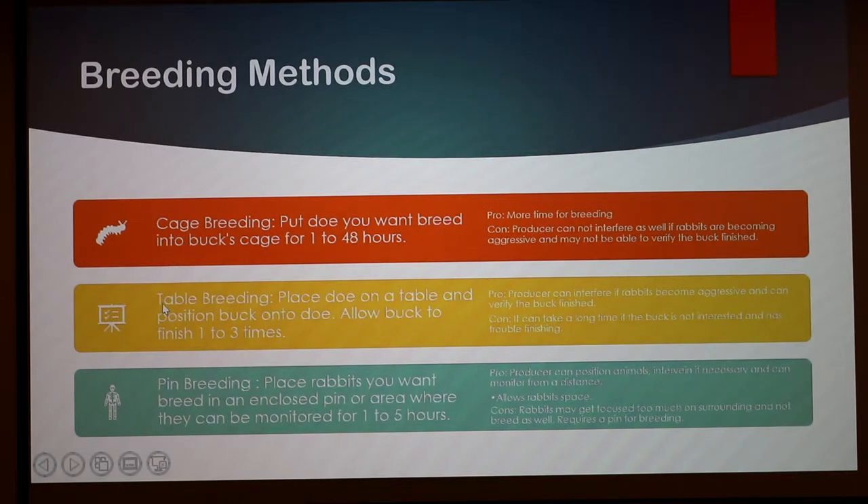Table breeding is generally what most breeders prefer. Most bucks finish very fast so you can get your doe bred multiple times. Breeders usually have these carpeted tables to keep the rabbit on so they can pose them, and people usually position their doe and let the buck finish one to three times within a thirty-minute period. It's a good way because you can intervene directly if there are issues. The downside is if you have a buck that's not a good breeder, you could spend hours trying.